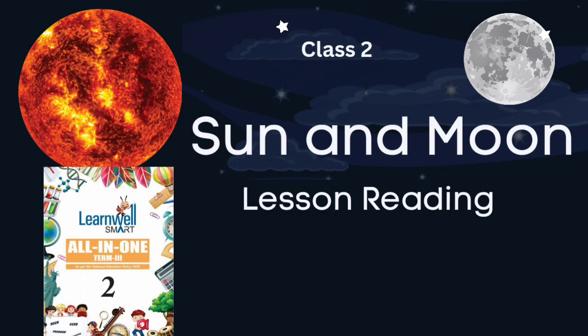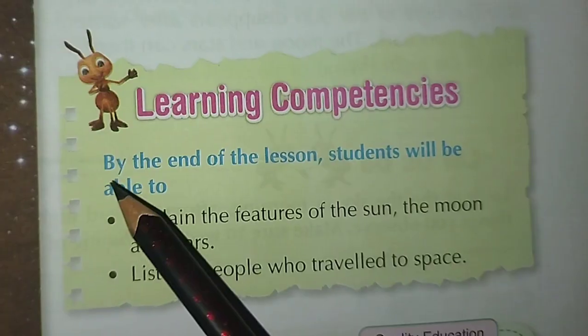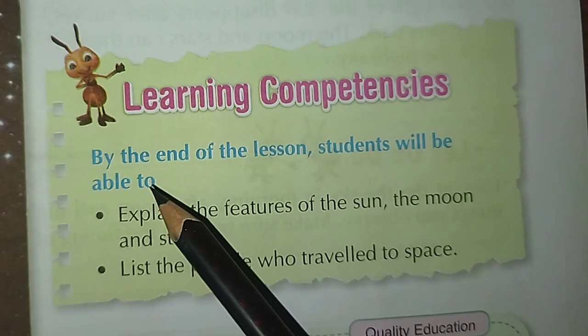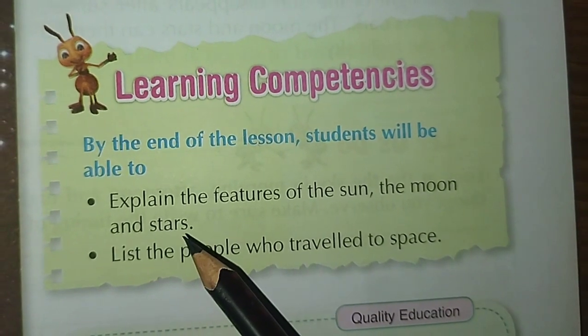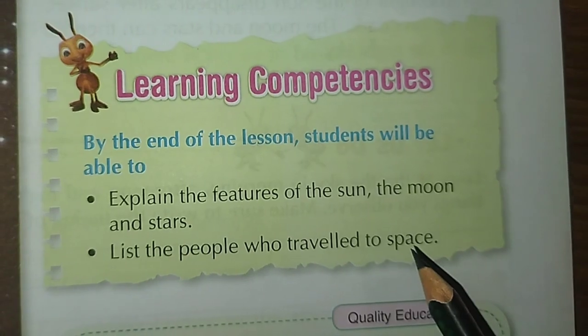Hi all, welcome back. Today let us read Class 2 EBS lesson number 1: Sun and Moon. By the end of the lesson, students will be able to explain the features of the sun, the moon and stars, and list the people who traveled to space.